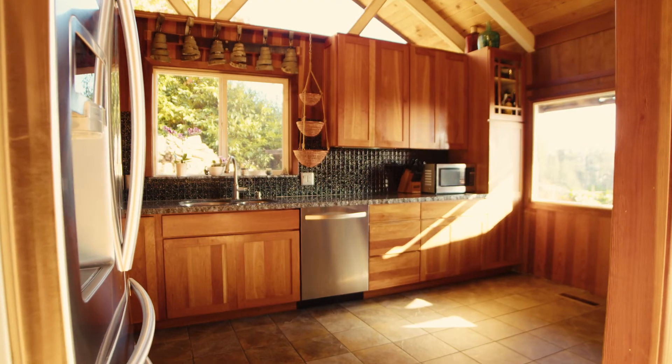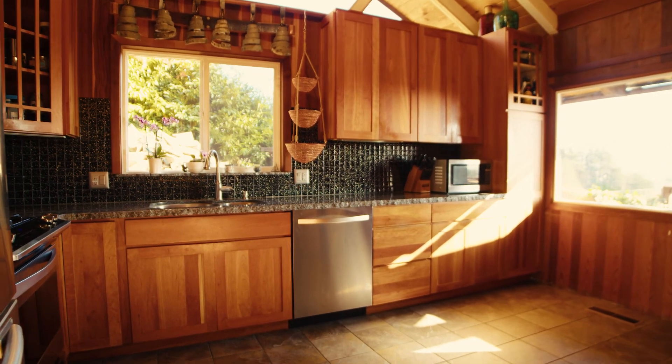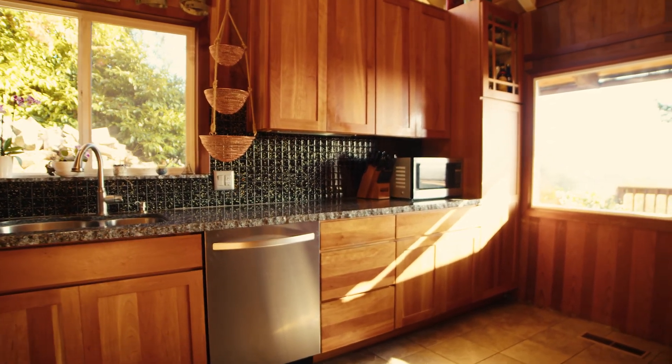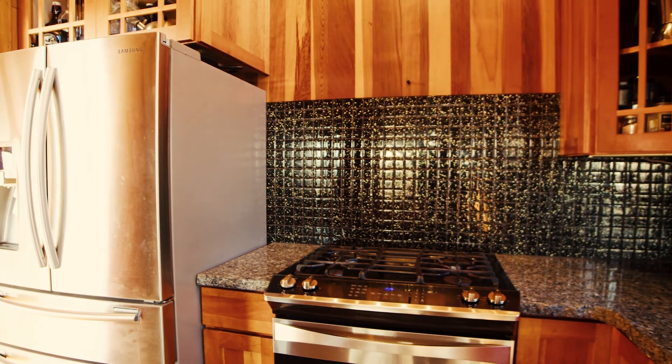Got a remodeled kitchen with beautiful granite. It actually has blue flakes — they kind of lucked out on it. And the edging on that granite is rougher, so it kind of goes with that rustic theme. You'll see that kind of throughout the house.